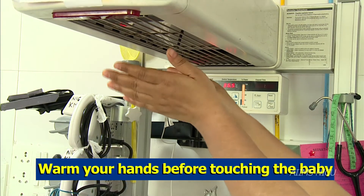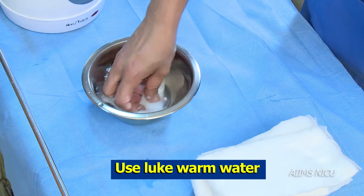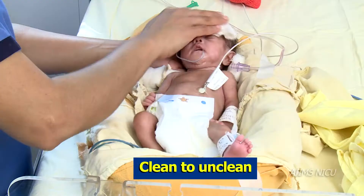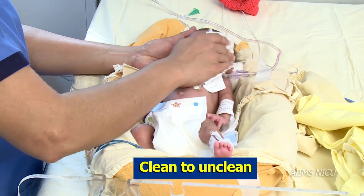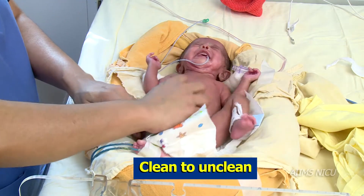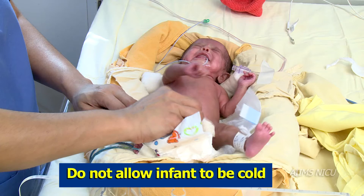Sponging. Temperature of the water should be lukewarm. Start from the head and sponge downwards to the legs, from clean to unclean. Stop and calm the newborn if stress signs are seen. Do not allow the infant to be cold.